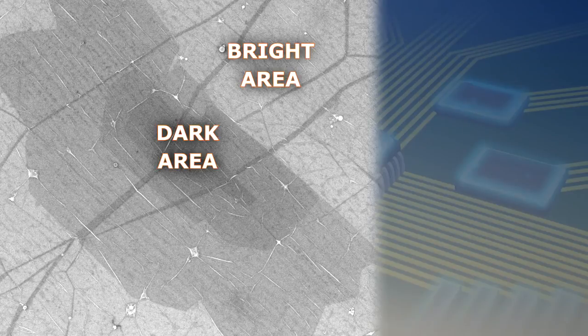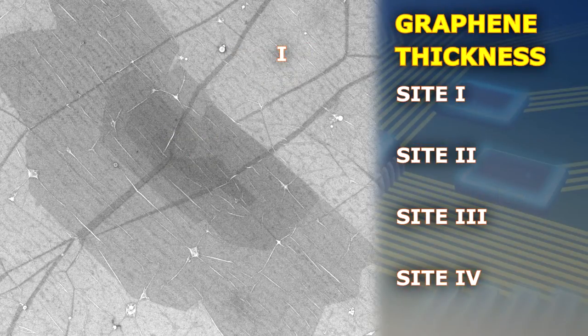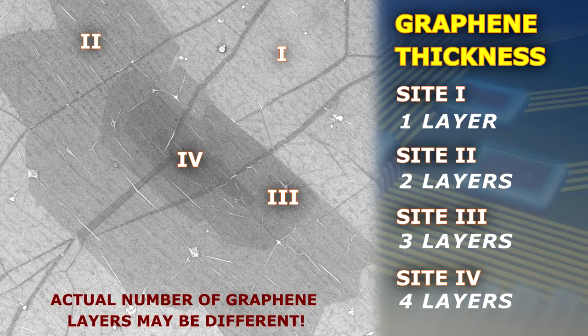The color difference between the two regions can be explained as follows. The electron yield from higher atomic number areas is slightly greater in comparison with lower atomic number areas, and this makes them appear brighter on the secondary electron image. This also means that the more layers of oriented carbon atoms we have on the surface of copper, the smaller the electron yield becomes, and the darker the regions appear on the image. As a result, we can easily distinguish single layer graphene from multilayer graphene.